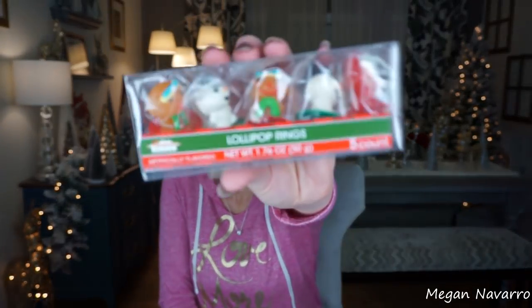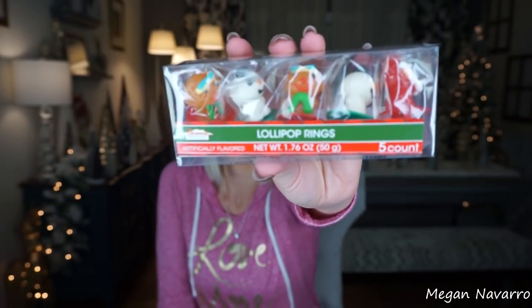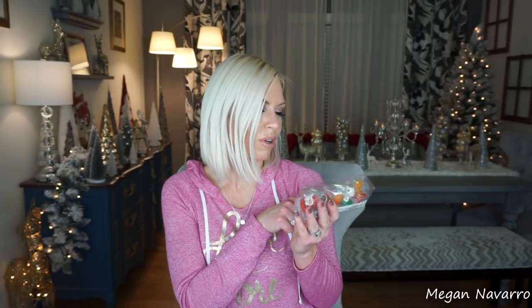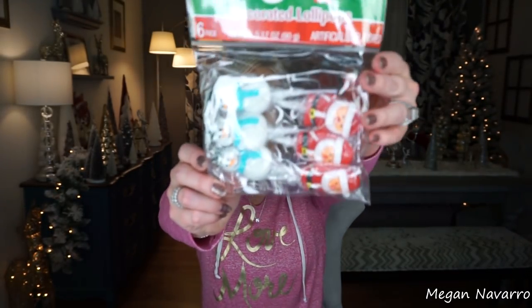Then I found these lollipop rings — look at how adorable these are! I don't know if they actually taste good, but even just for decoration, maybe to tie on a present as a little topper or throw in a stocking. And then the last thing I picked up are these decorated lollipops — they have Santas and snowmen. Again, great to throw in a stocking or add as a topper on top of a present. I just think they're so cute. Even just for decor, it's super cute for a dollar.